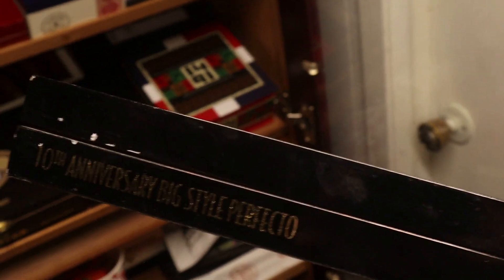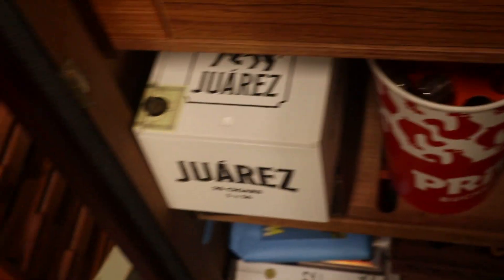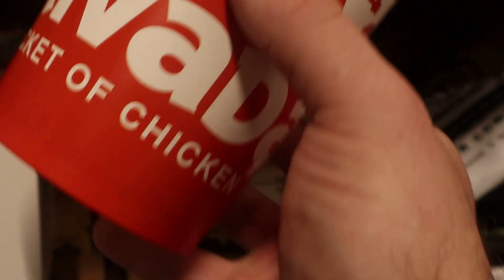That was a big style perfecto as they call it. Putting this drawer back and moving on to the next shelf. Down here we've got a fun little project by Provata Cigar Club — this is the Bucket of Chicken. Yeah, it looks like a chicken bucket. This is a great medium-body, very flavorful cigar that comes in buckets of seven.